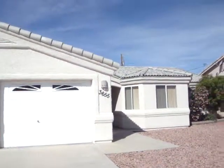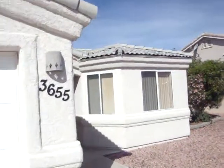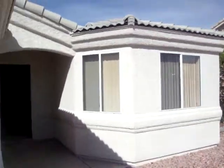Welcome to 3655 Tarpon Drive here in Lake Havasu City. This is a beautiful home for sale at $199,900, just over 1,700 square feet.